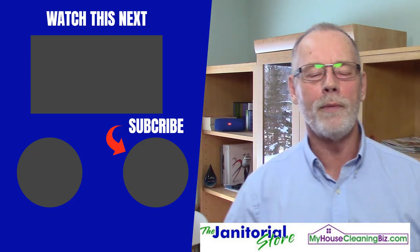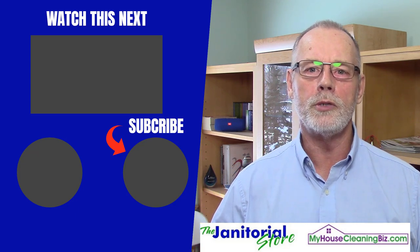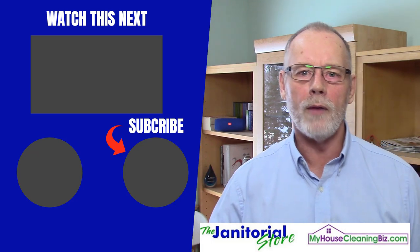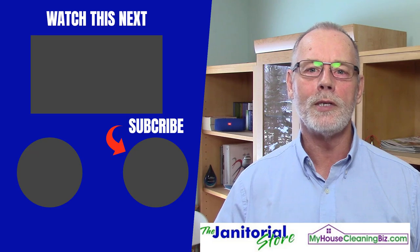Hopefully you found this helpful. If so, go ahead and click the like and share button. If you haven't already subscribed to our YouTube channel, please click the subscribe button — we have hundreds of videos on how to build a successful cleaning business. Until next time, we'll see ya.